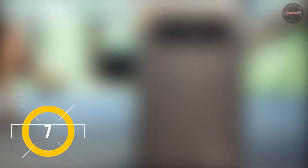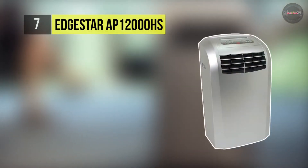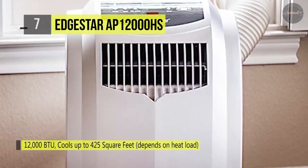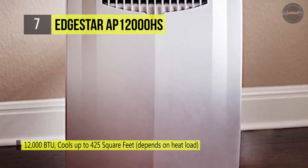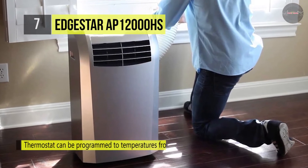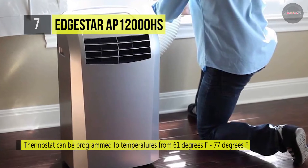The EDGESTAR AP12000HS is built with an automatic draining system that can exhaust all liquid formed by condensation, so there's no need to drain the unit in most climates manually. It allows an auto restart function that stores your selected settings so that in the event of a power failure, the unit will restart just as before when the electricity comes back on. You can choose between high, medium, and low fan speeds to find the perfect setting for air output and noise.